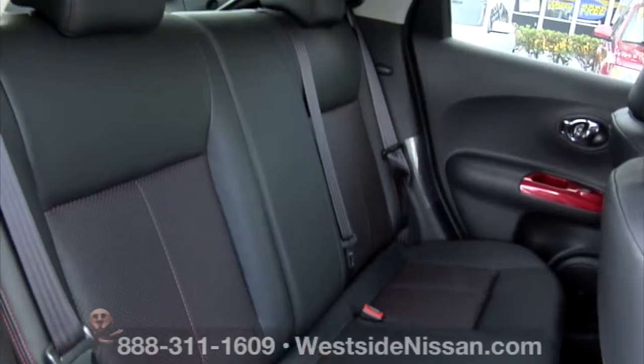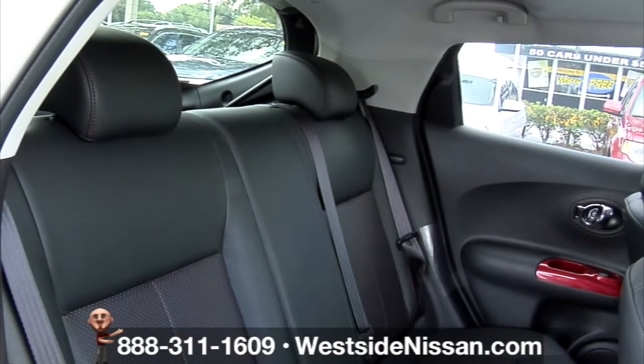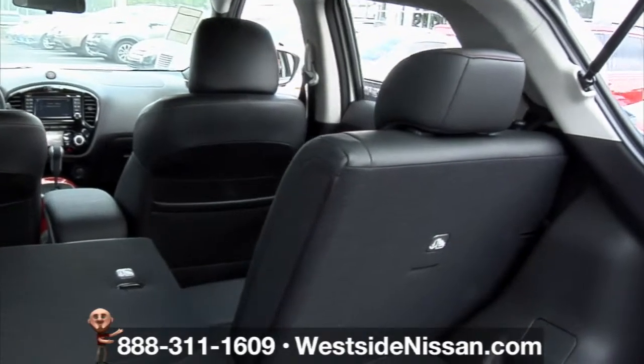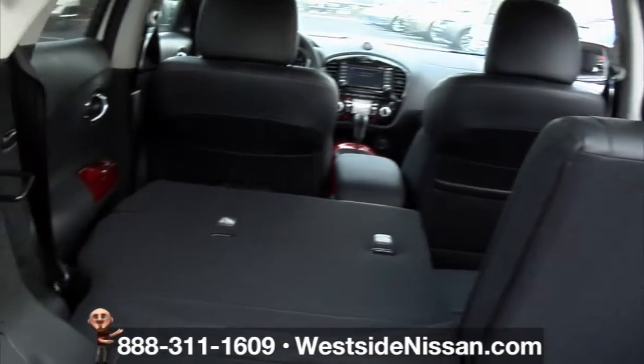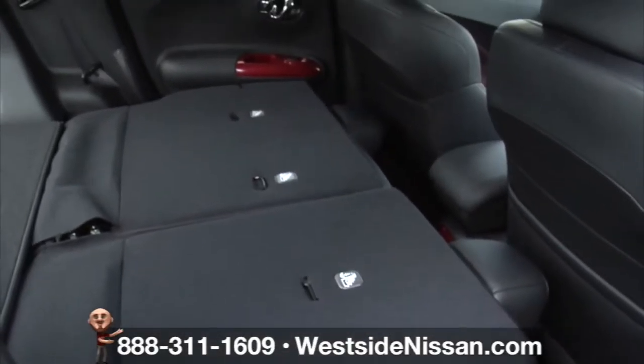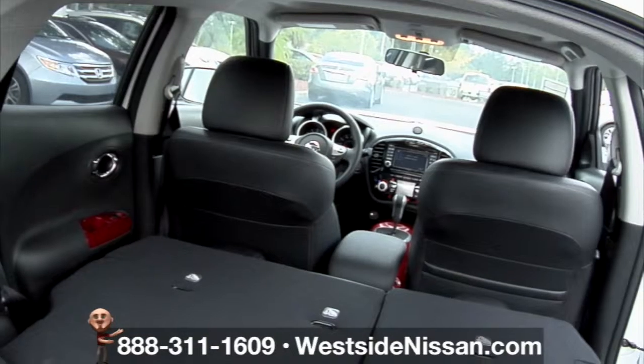This 2016 Juke from Westside Nissan is all about access. A roomy interior lets you bring your friends, or your stuff, along with you in comfort. Fold-down rear seating accommodates all kinds of cool stuff.